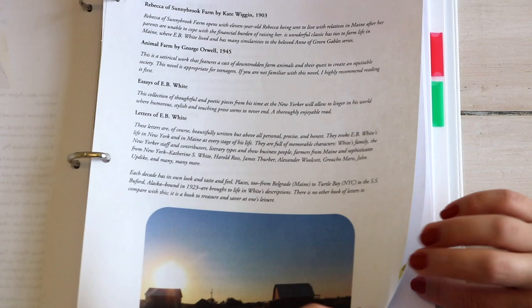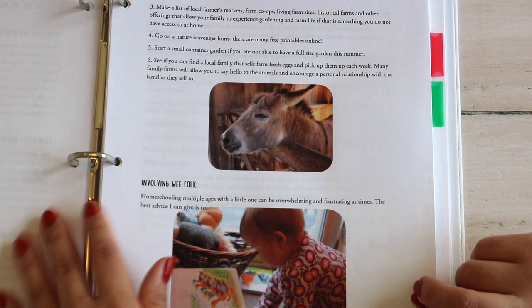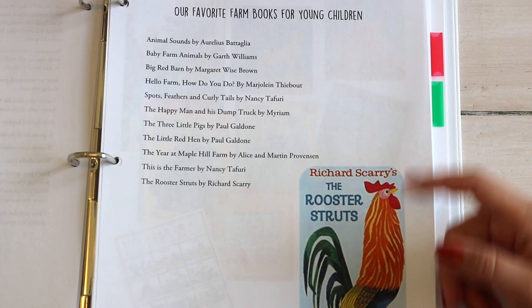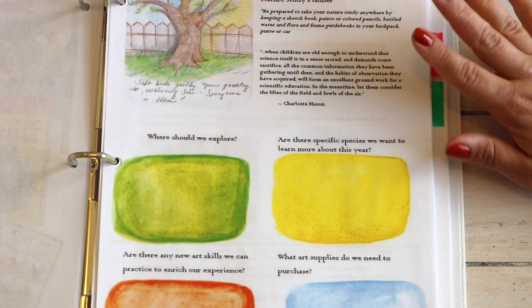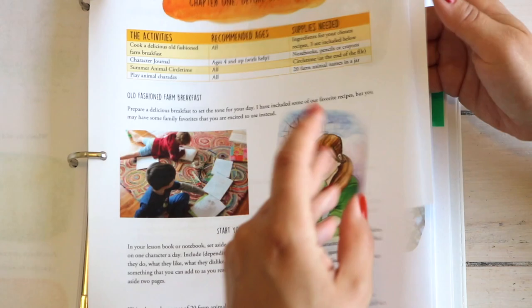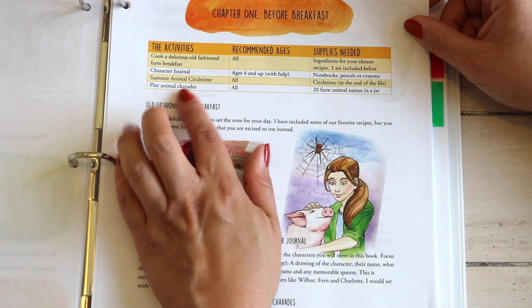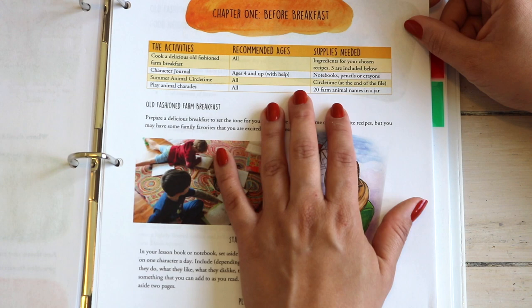The guide also includes a circle time portion for younger children. The creator recommends even more books geared for younger children and provides a nature study planning page. Then we dive into each chapter with a list of activities, recommended ages for those activities, and supplies needed — this breakdown comes with every chapter. She also suggests circle or morning time for each chapter. Chapter one: an old-fashioned farm breakfast recipe, starting a character journal, and playing animal charades.